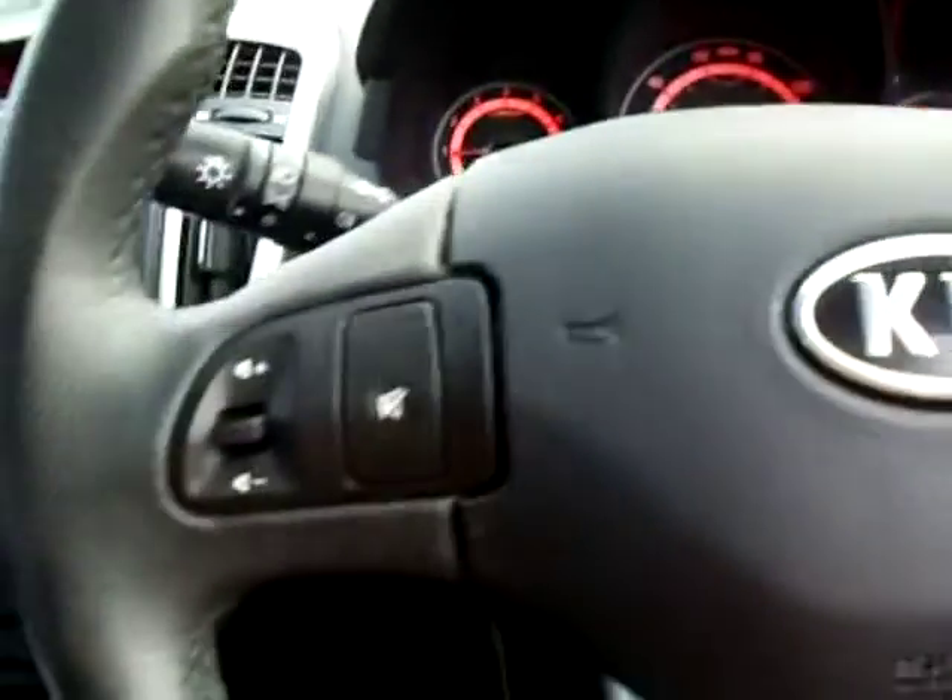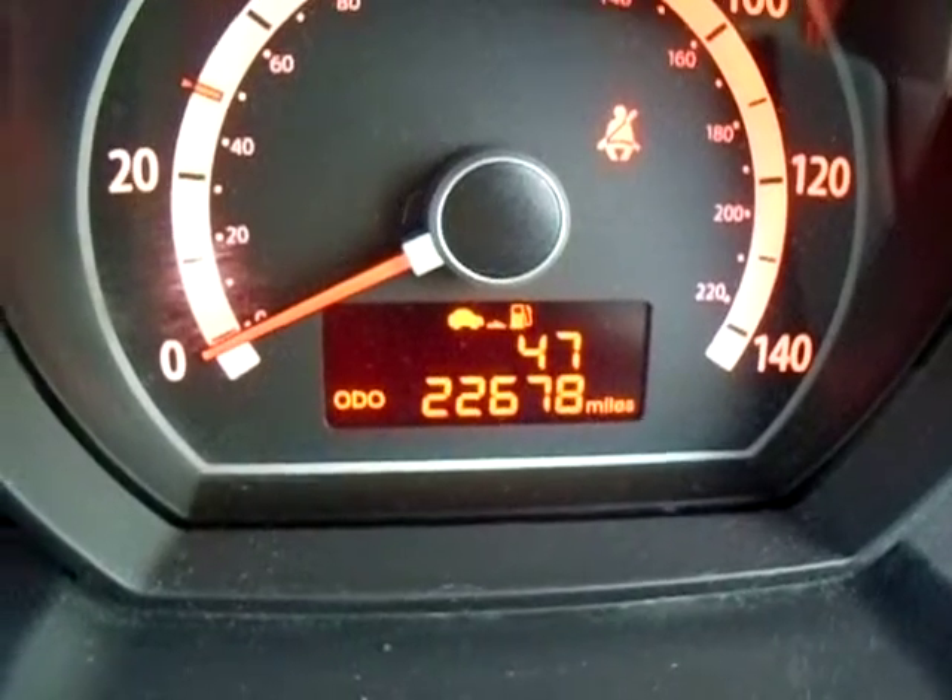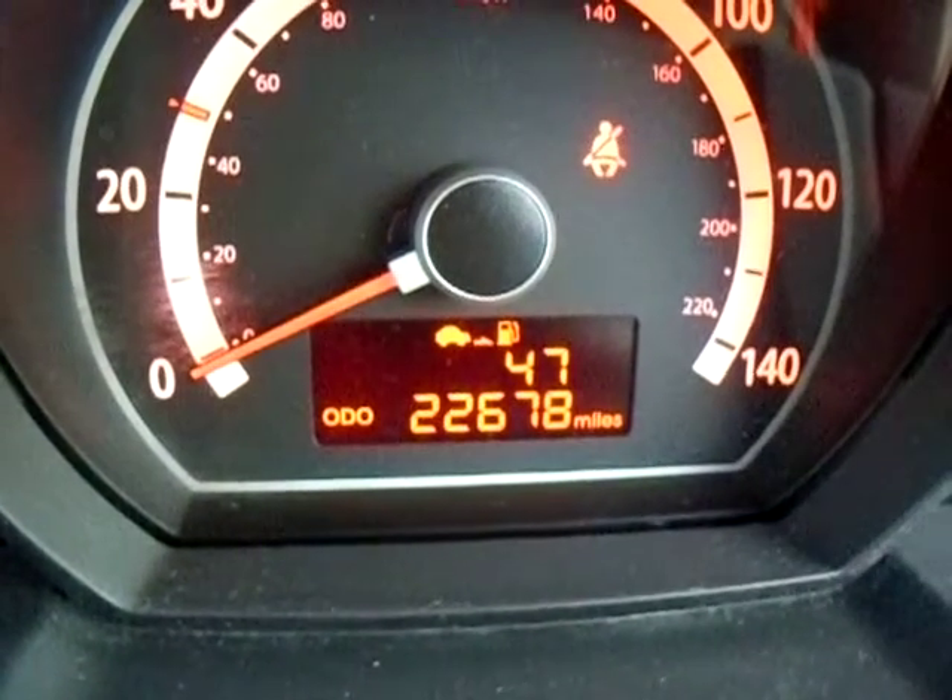It has got a full service history. Onto the steering wheel on the left hand side and on the right hand side you do have both lots of media controls. You have Bluetooth control here and of course your trip switch there for this middle section and as you can see this vehicle has only done 22,678 miles. For a vehicle that's 5 years of age that is very often unheard of.